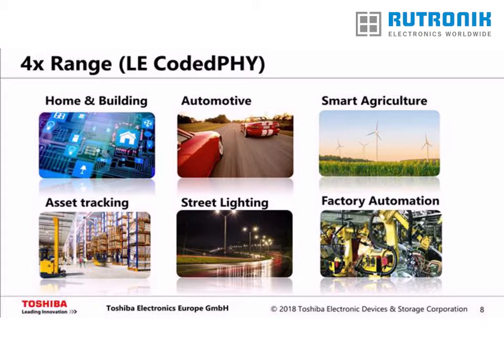Furthermore, both sides need to support the optional LE-Coded PHY feature in order to take advantage of it. The data rate can be dynamically changed between 1 megabit per second, 500 kilobit per second, and 125 kilobit per second.